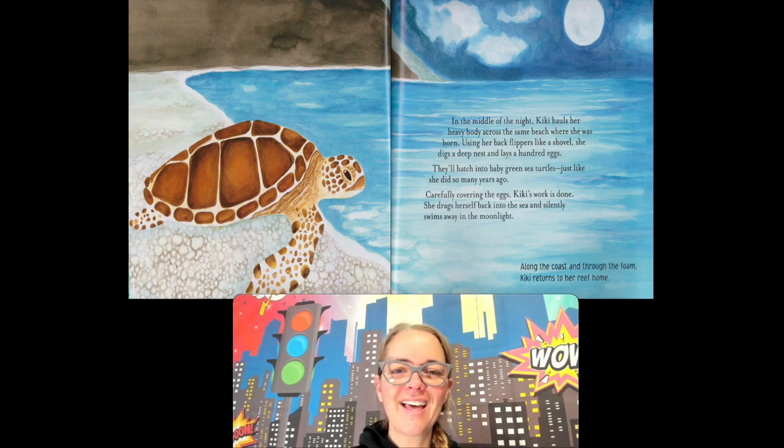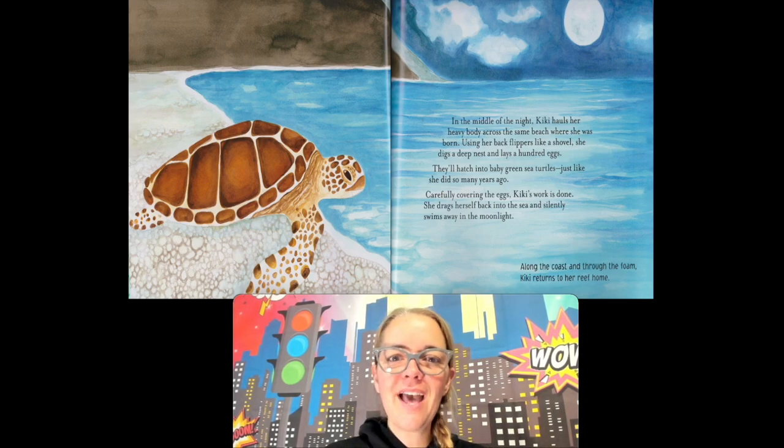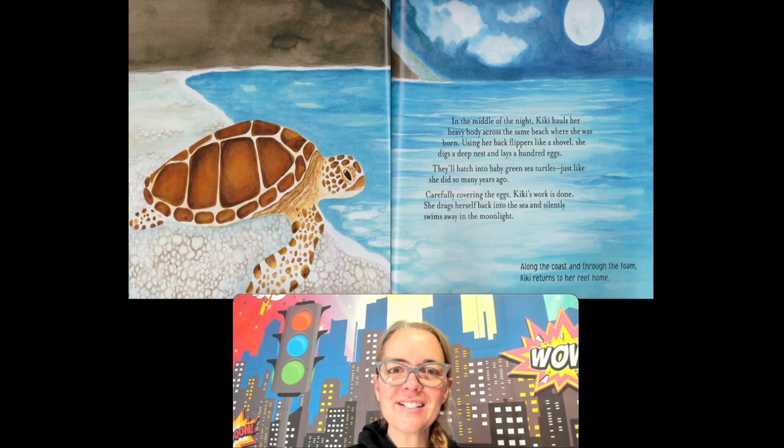Okay friends, thanks for listening to our book about the habitat — the ocean habitat and all the ocean animals you might see in the water. Until next time, bye!